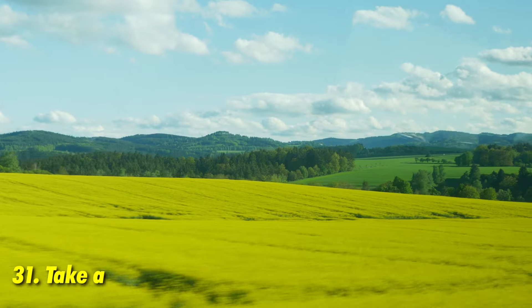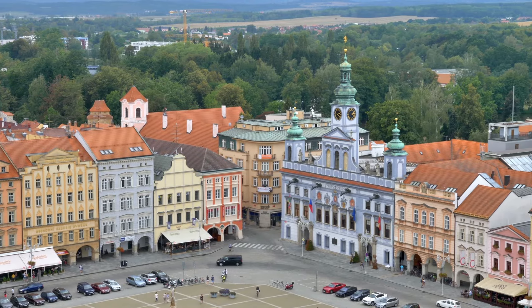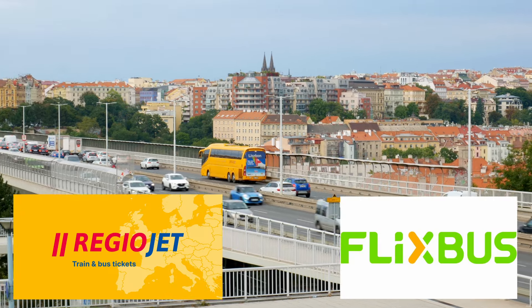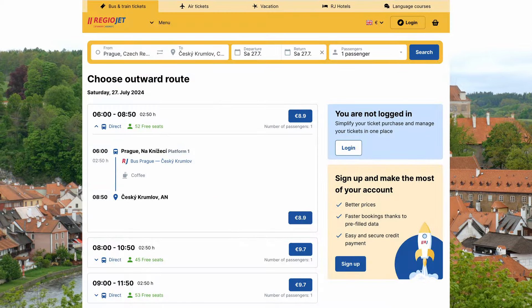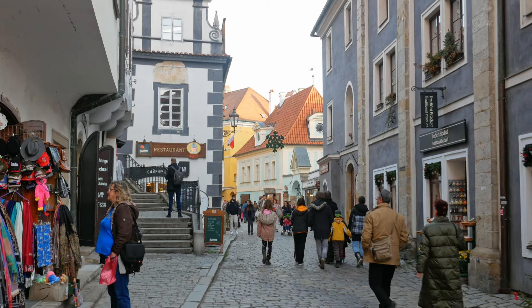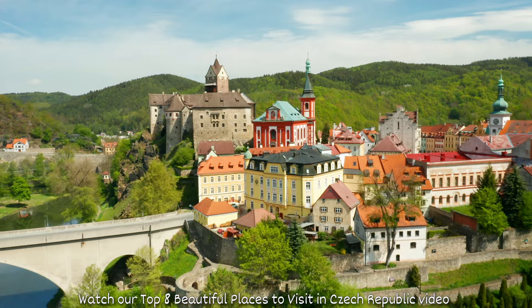If you're visiting for more than three days, consider a day trip outside Prague using cheap and frequent bus services like Regiojet or FlixBus. Their websites are fully in English. For example, you can take a bus leaving Prague at 8am to Český Krumlov, arrive before noon, explore the town for 7 hours, and be back in Prague by 10pm. Check out our video covering the top 10 Czech cities you must visit — they're all a day trip away.